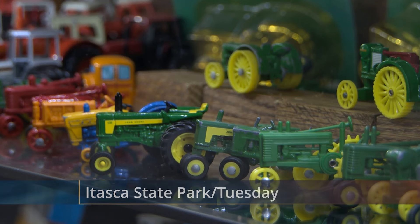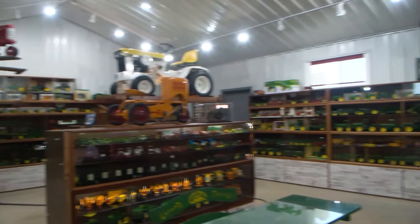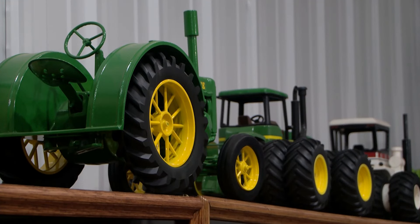Lloyd Holley's Farm Toys Museum was originally brought to the show four years ago. Lloyd just wanted to donate his collection to the show at first, but when organizers realized how much Lloyd had, they decided to make his own building to store his collection.